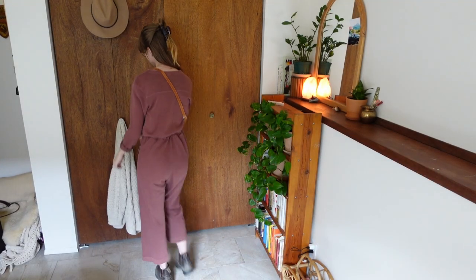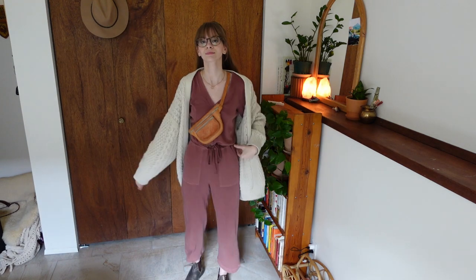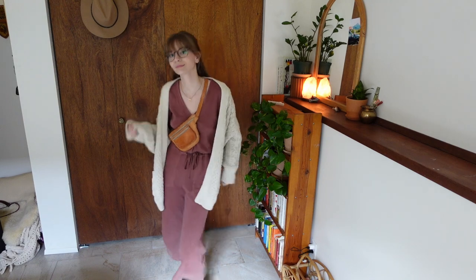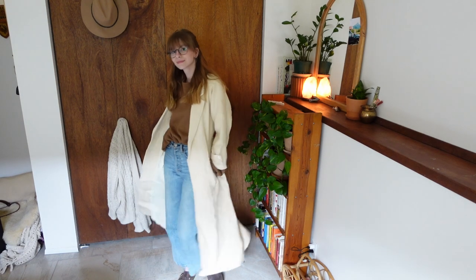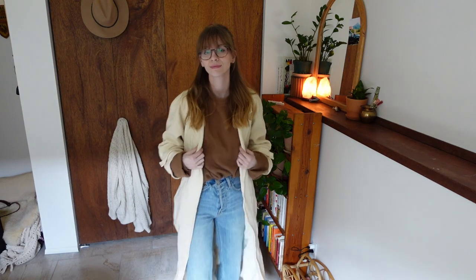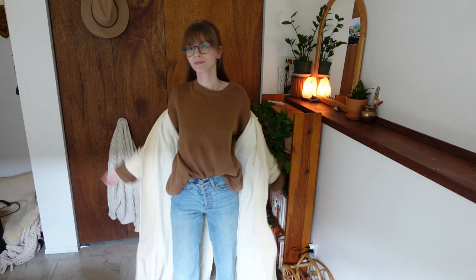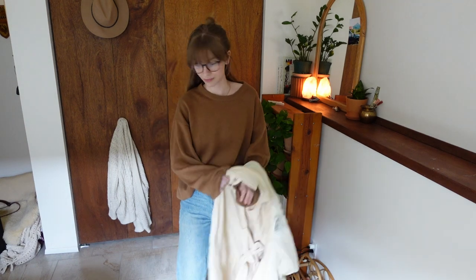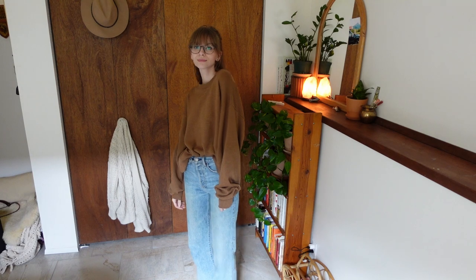This video probably wouldn't be complete if I didn't throw on my trusted cardigan. She's seen her fair share of coffee shops, so I think she deserves a moment. This is a vintage wool coat from like maybe between the 50s and 70s. I've just got a thrifted merino wool sweater on underneath. These pants are another one of the non-thrifted items in this video — I got these ones from Aritzia. I think they're called the Farrah wide leg.